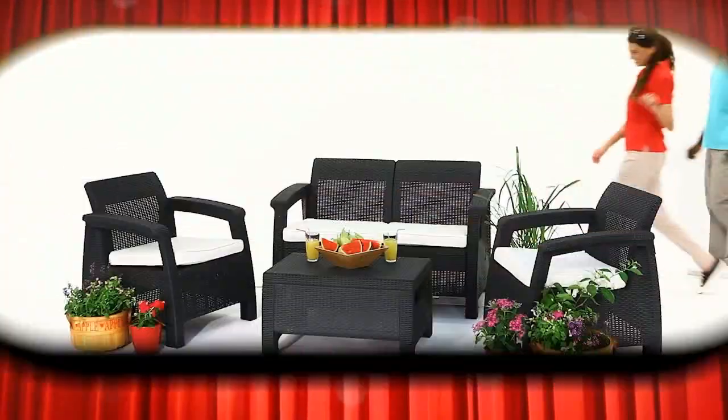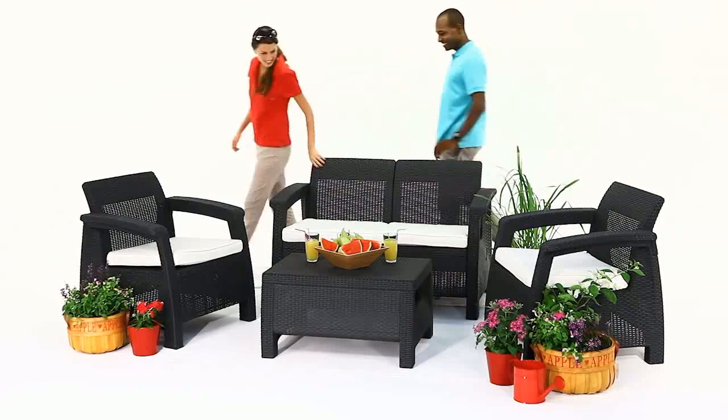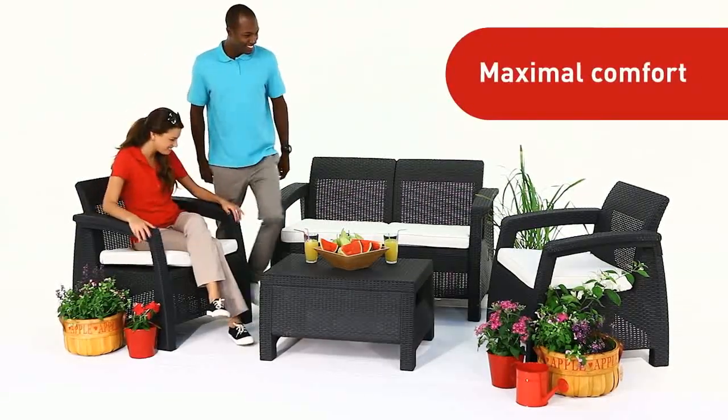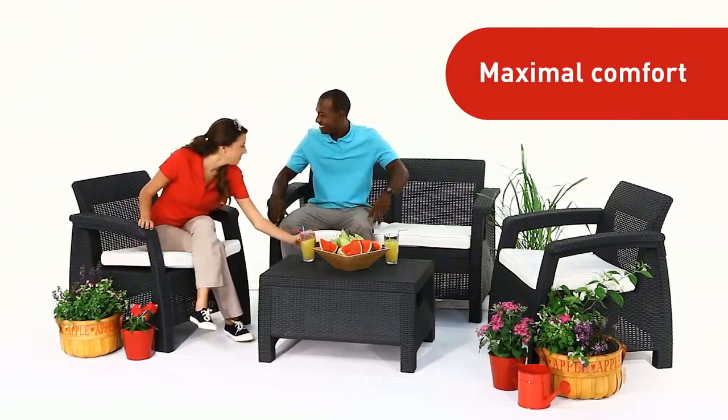Imagine a lounge set so outstanding, it not only features a truly unique design, it's also extraordinarily comfortable. Let's take a closer look at the Corfu.